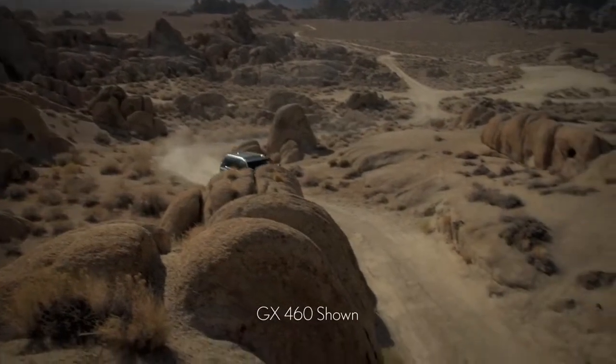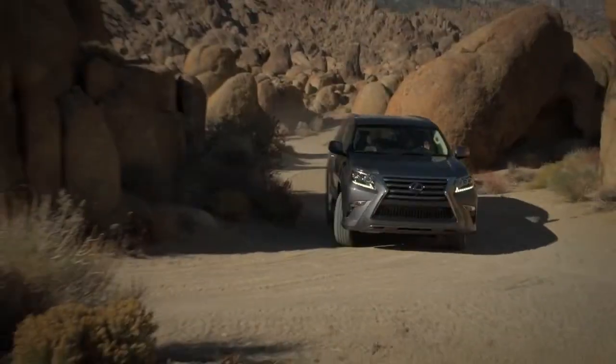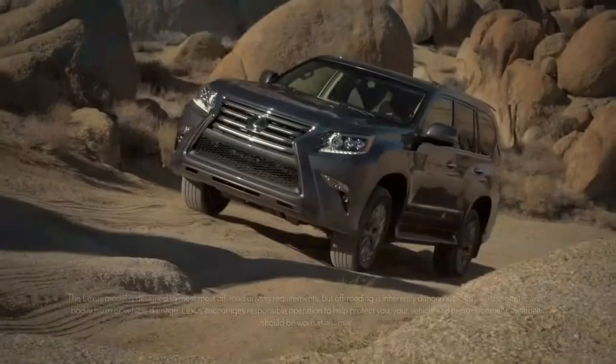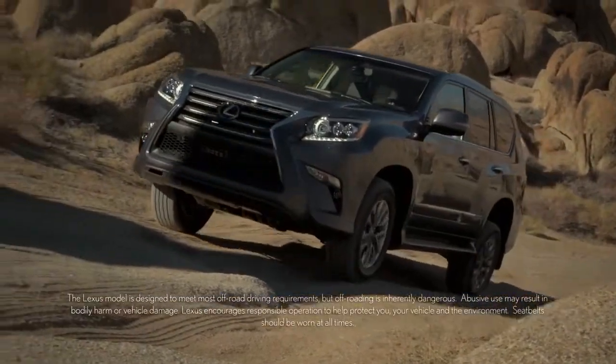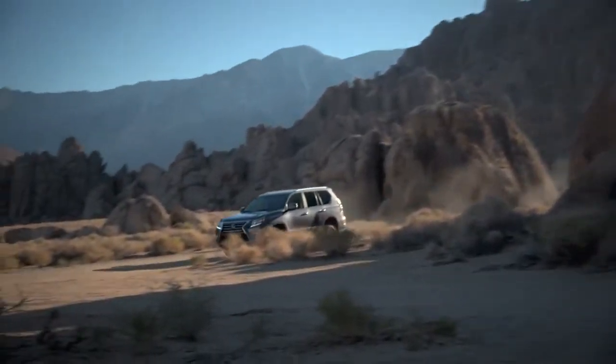The kinetic dynamic suspension system is designed to change with the terrain by automatically firming or relaxing the front and rear stabilizer bars in accordance with driving conditions and terrain. The system helps minimize body lean during normal on-road driving.